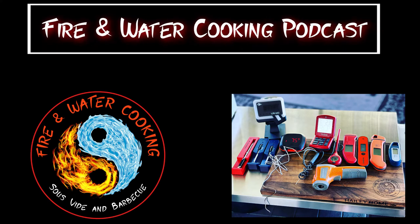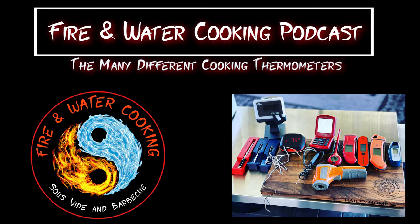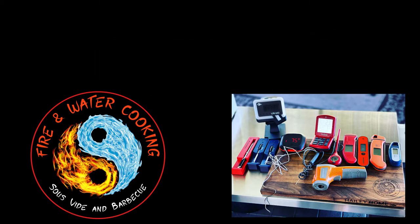Hey y'all, welcome back to the Fire and Water Cooking Podcast. I'm Darren, your host, and today I welcome back Kevin Liddell and Lloyd Capuccio. We're going to talk about cooking thermometers — why you need them, what they're used for, and which ones you need to have. I'll be right back with Lloyd and Kevin.